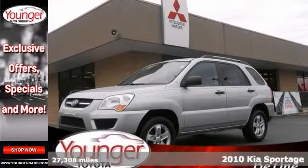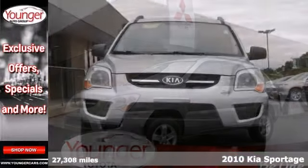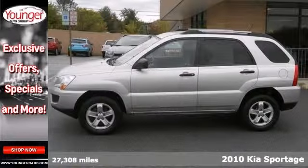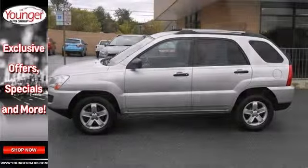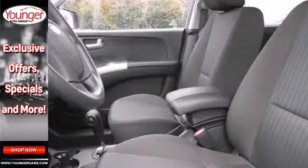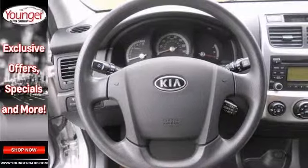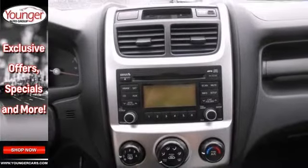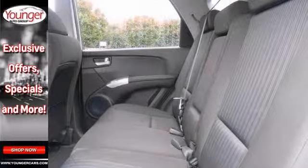You can't go wrong with this 2010 Kia Sportage if you bring it home. It has the low mileage, and it means that it won't be around here very long. With 4 wheel drive, the keyless entry and power windows, locks and mirrors, it will sell quickly. The electronic stability control and alloy wheels only make it more appealing. This one's a great value. Don't miss out.